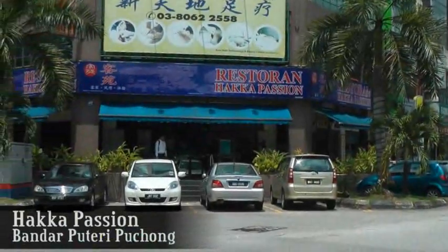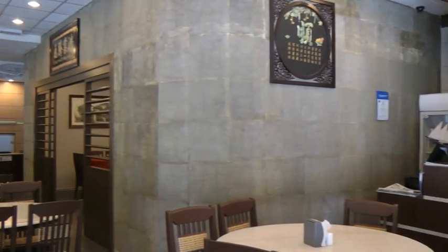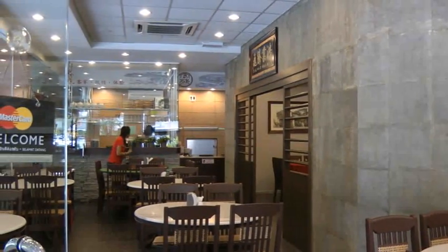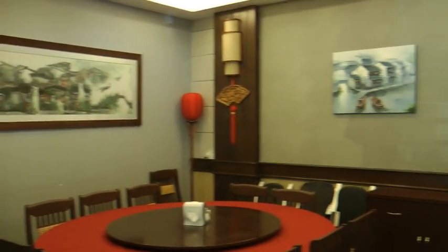Today, I'm going to introduce to you guys the authentic home style Hakka cooking — Hakka Passion, located at Bandar Putri Puchong. Hakka is very well-known for their simple and unique lifestyle, and you can tell from their interior design.